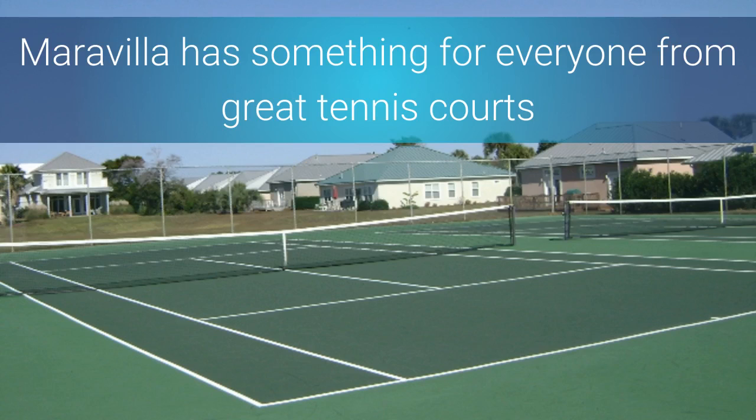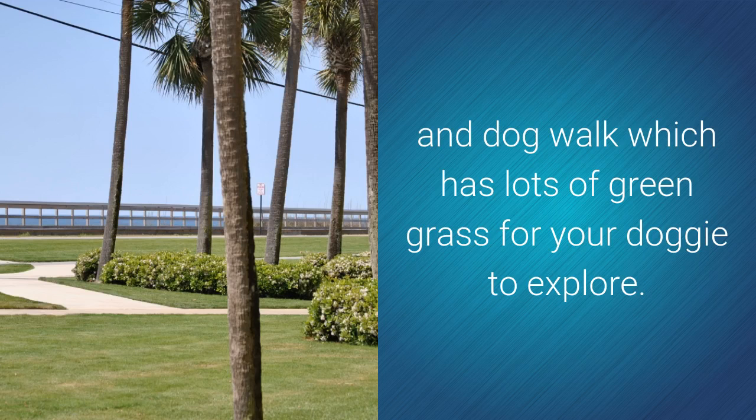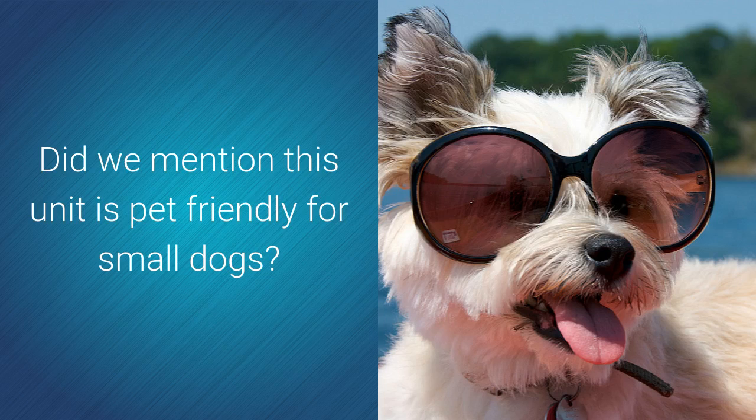Maravilla has something for everyone, from great tennis courts to its own fitness center and dog walk, which has lots of green grass for your doggy to explore. Did we mention this unit is pet friendly for small dogs?